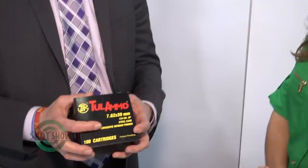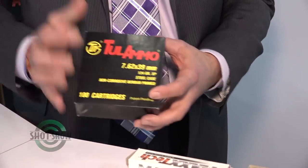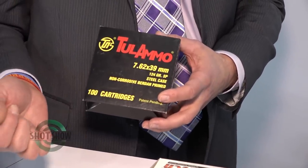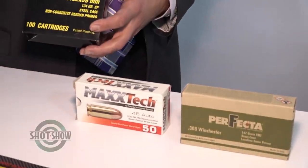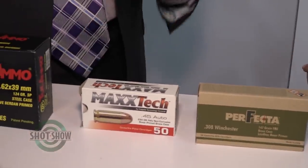Tula offers several different pistol and rifle calibers. To begin with the pistol calibers, we have 9mm Luger, .380, Makarov, .40 Smith & Wesson, and the .45 Auto. And also in the rifle calibers, we have the 7.62x39 and the .223. Both 7.62x39 and .223 offer an FMJ and hollow point round, and in the 7.62x39 we also have a soft point round.